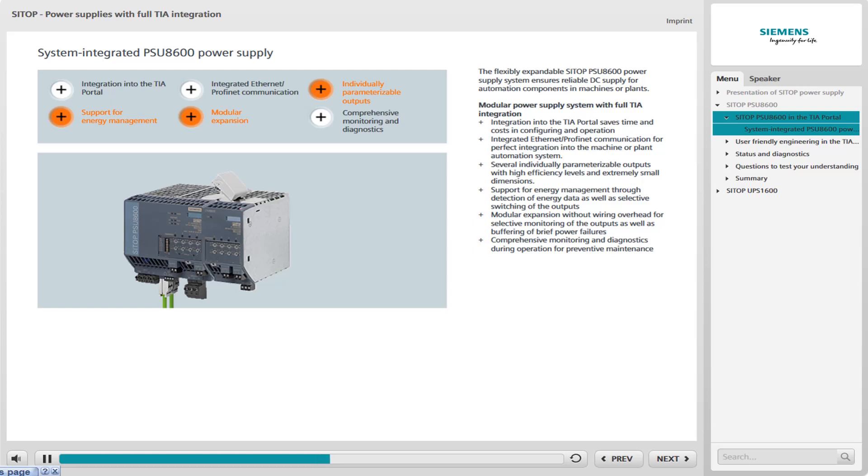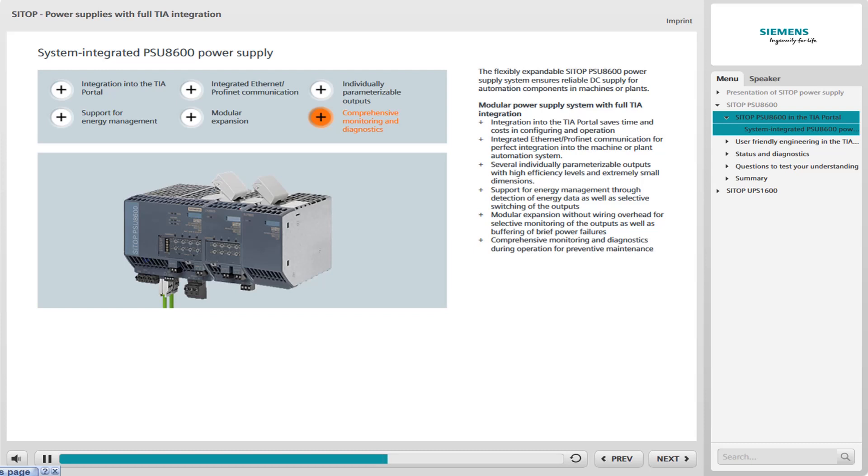Depending on requirements, other modules can be added from the modular system with no extra wiring effort for further outputs, or for buffering brief power failures, for example. SITOP PSU-8600 is absolutely reliable. All outputs have internal overload protection with an individually adjustable current threshold, and they are monitored selectively.